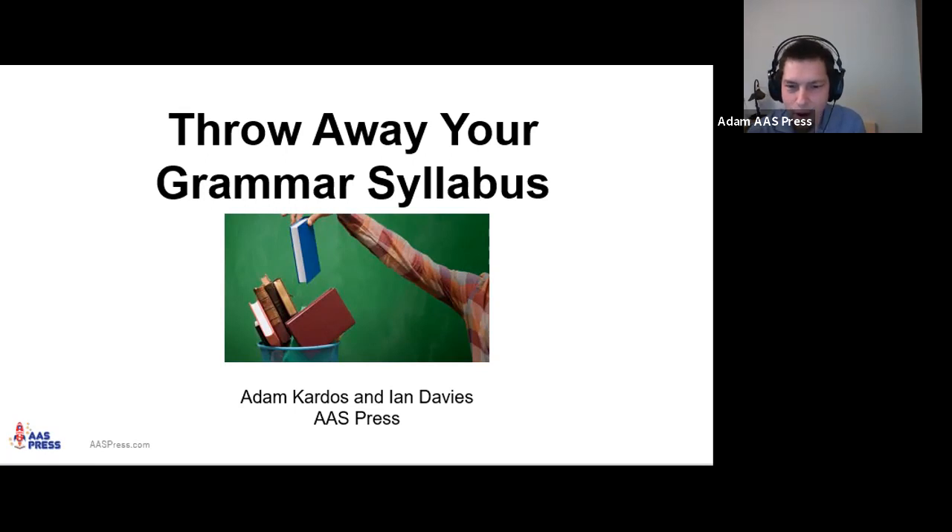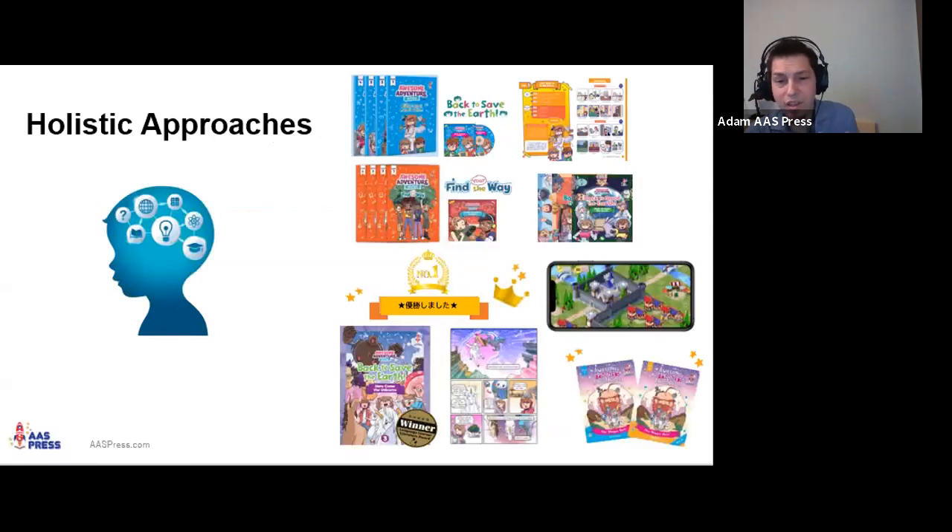The title 'Throw Away Your Grammar Syllabus' was an attempt to turn some heads and get attention. I do like grammar myself and I've taught grammar over the years to kids and adults. But what we're going to look at are holistic approaches and alternatives — or ways to complement a grammar syllabus — that we think really suits younger learners. We'll look at holistic approaches and their advantages for teaching younger learners, and at the end we'll look at some of the AAS Press materials.